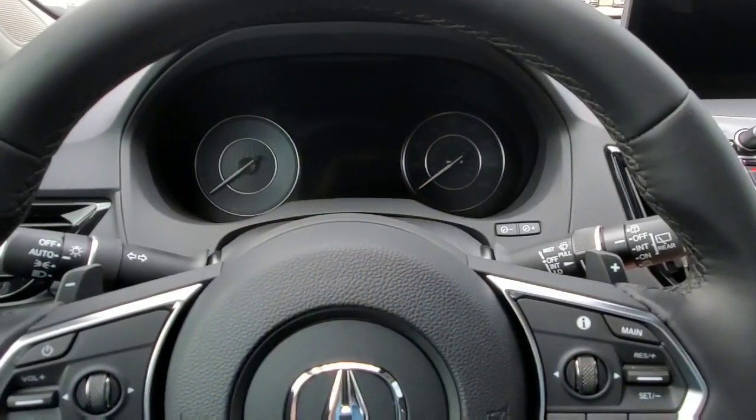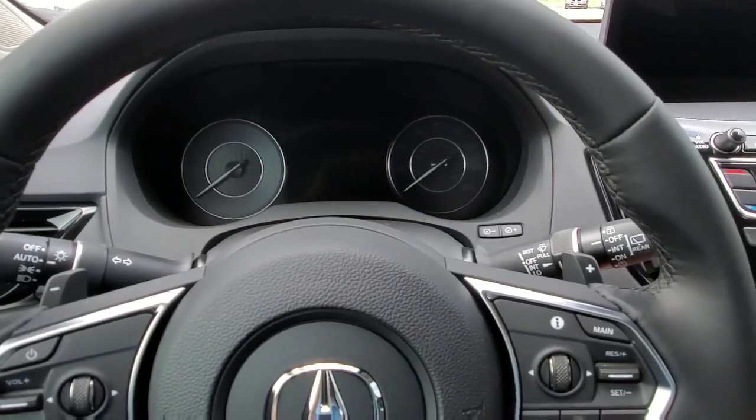We're about to get into the interior. If you found this video helpful so far, give me a thumbs up. And if you want all the latest information about Acura, go ahead and subscribe to my channel. Let's check out how it looks when you turn this car on.